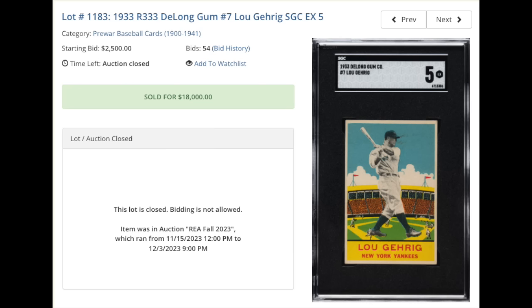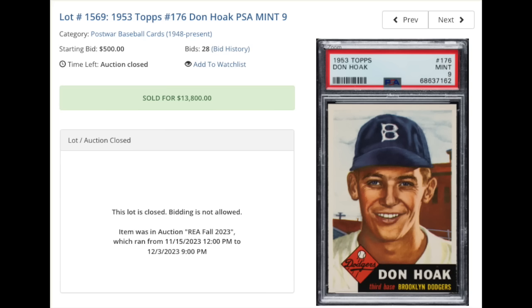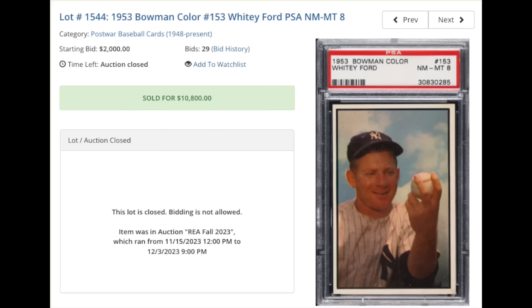1933 DeLong Gum Lou Gehrig, beautiful card here, SGC EX 5, beautiful set in general, $18,000 for the mid-grade Lou Gehrig. 1953 Topps, basically a common Don Hoak, graded a PSA Mint 9. You can thank the PSA Pop Report and the set registry for this one, going for $13,800 for, again, essentially a common. 1953 Bowman Color, Whitey Ford, graded a PSA Near Mint Mint 8. This is a high-number series card, already a tough card, but obviously even tougher in high grade, $10,800.